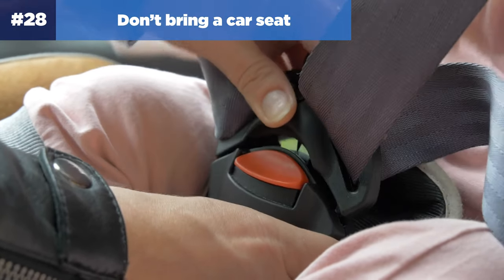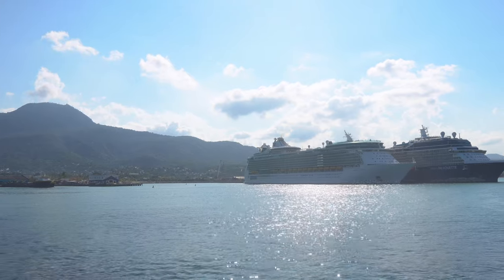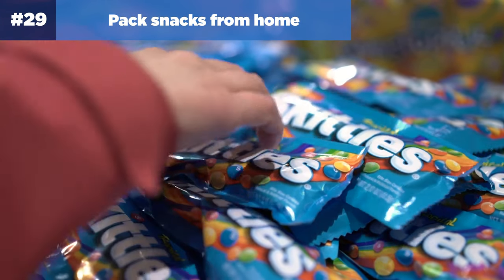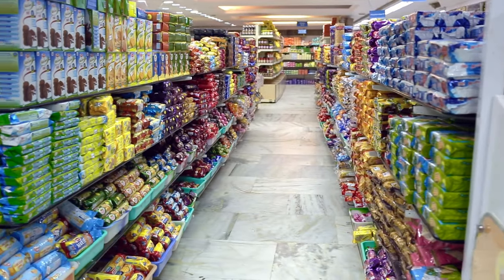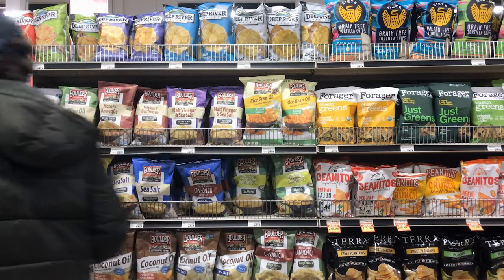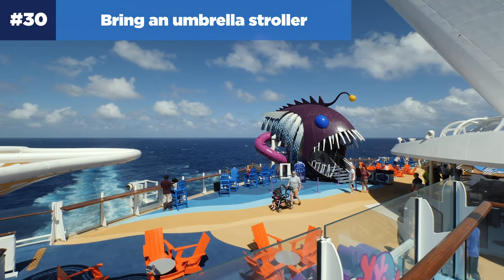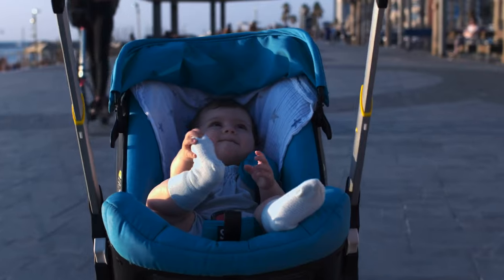Number twenty-eight: don't bring a car seat with you. You won't find car seats in most taxis in the Caribbean, and it's unlikely you'll want to lug one around port each day. For a short ride, just do as locals do. Number twenty-nine: pack snacks from home. Passengers are permitted to bring non-perishable food onto a Royal Caribbean cruise. Having easy-to-pack snacks like granola bars, boxes of cereal, bags of chips, and trail mix can be helpful in port or on the ship — and having your child's favorite snacks can help avoid temper tantrums. Number thirty: bring an umbrella stroller, as these are much easier to navigate around the ship compared to bulkier options.